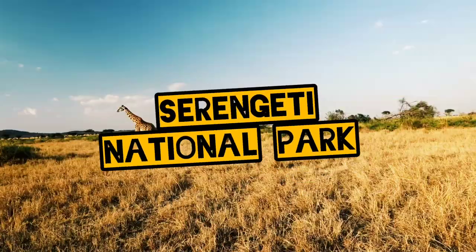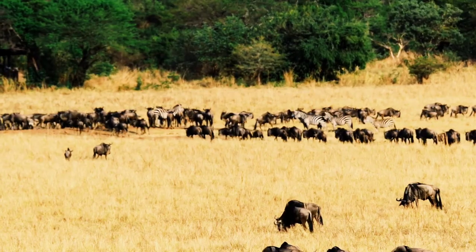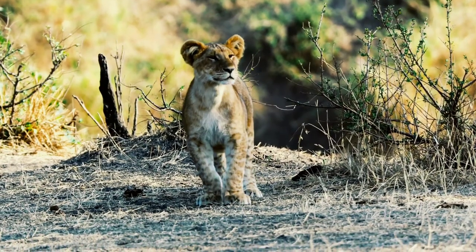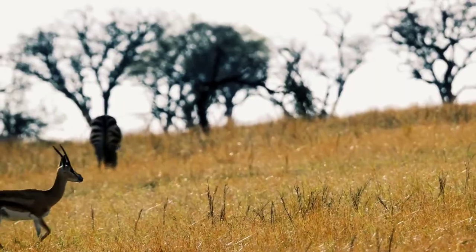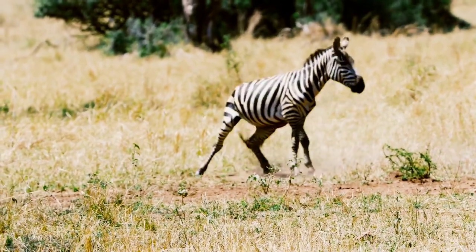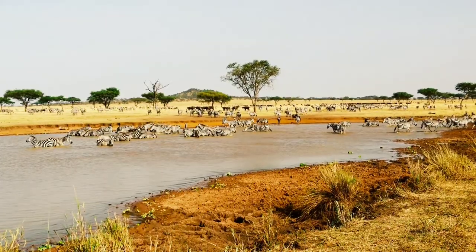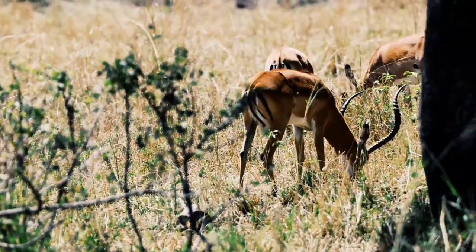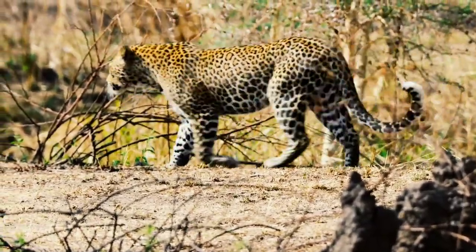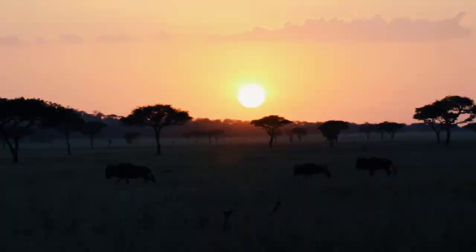Serengeti National Park. As the crown jewel of Tanzania's national parks, the Serengeti is home to the world-famous wildebeest migration. Witness Africa's greatest spectacle when more than one million of these ungainly ungulates gather in search of fresh grazing. The migration is fairly predictable and the herds can be found in different parts of the Serengeti throughout the year. The park's cheetahs are habituated to the presence of tourists and may even nap in the shade of your car. However, remember your safari etiquette and don't attempt to interact with the animals.